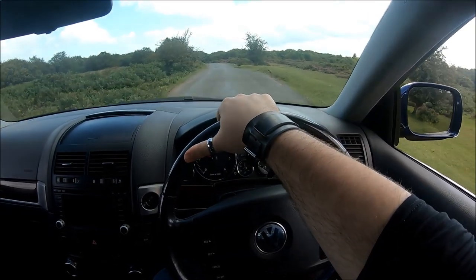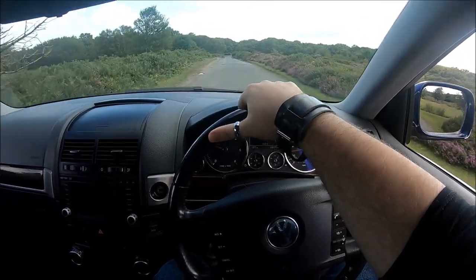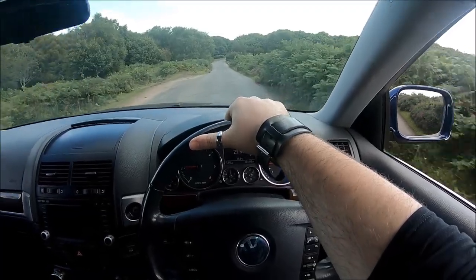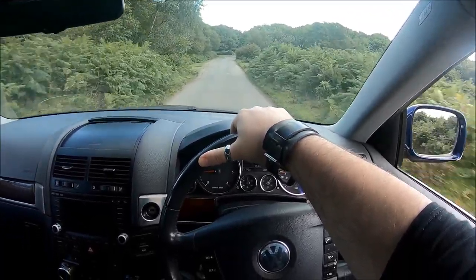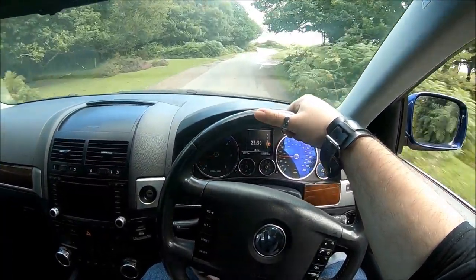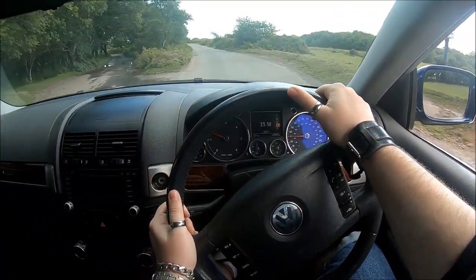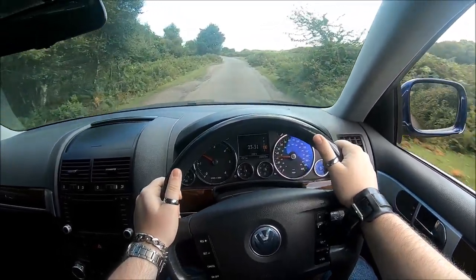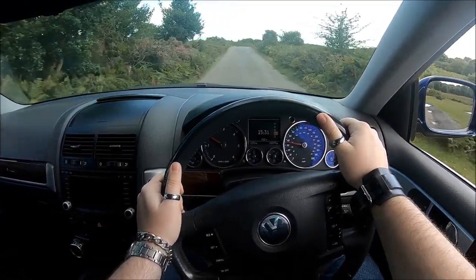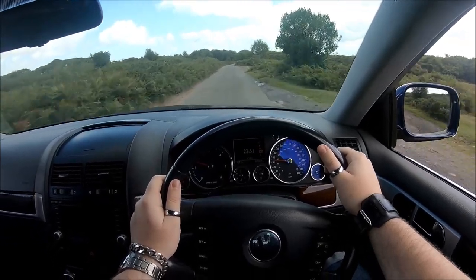First of all, the highlight of the car is the engine. You could buy any Touareg if the engine doesn't matter, and for that matter any SUV — you can find cheaper ones, more expensive ones, newer or older. So if you're looking at a Touareg V10, chances are it's because of that engine: the 5-litre, technically 4.9, twin turbo diesel V10, putting out just under 310 horsepower and just over 550 pound-feet of torque.